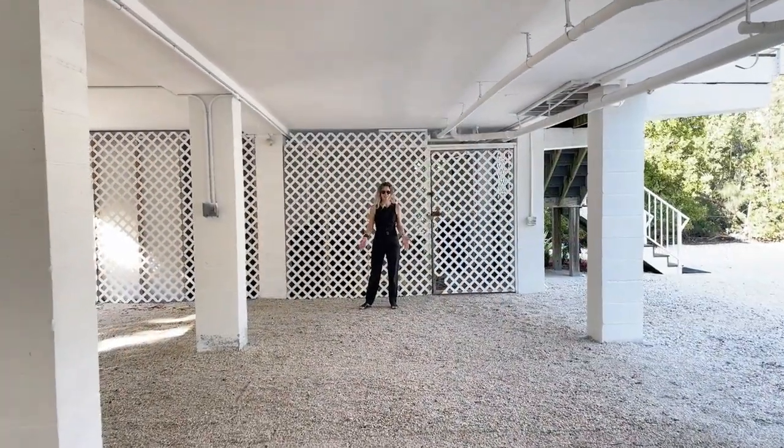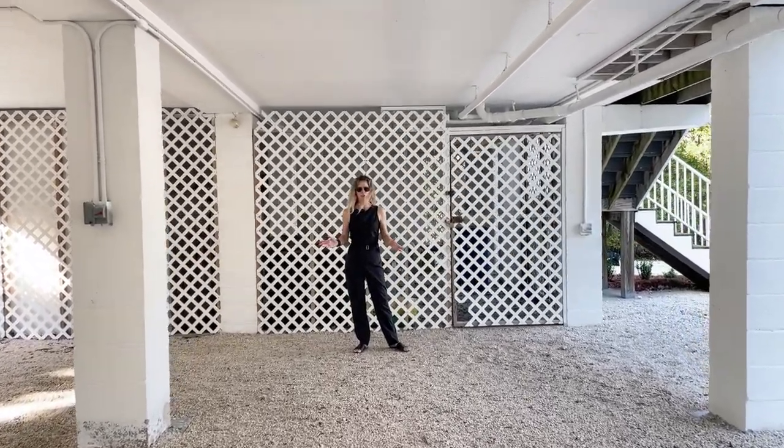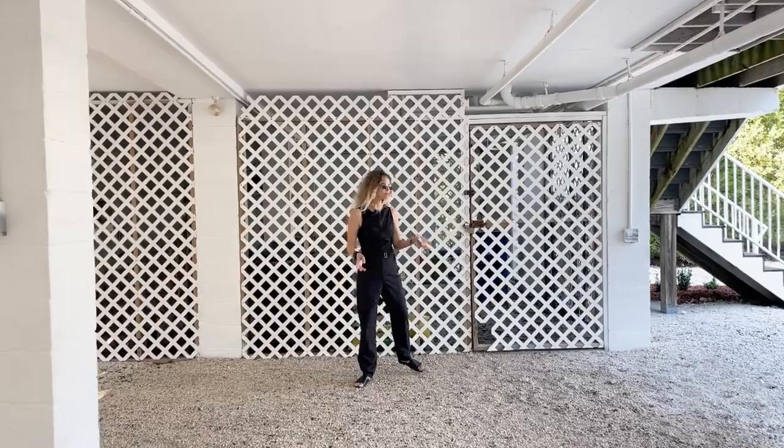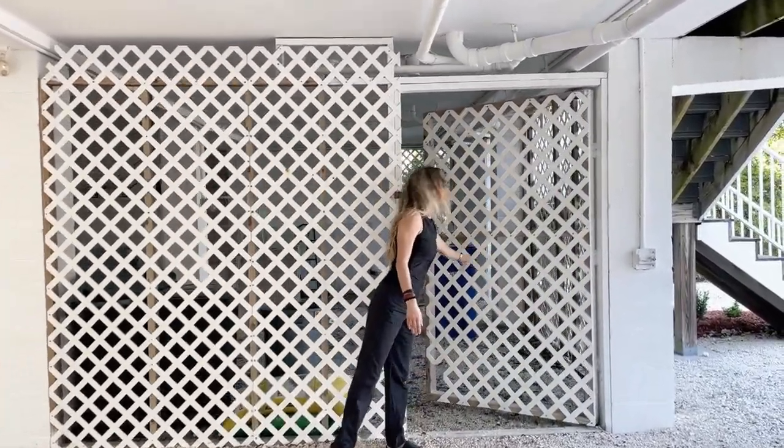We are now standing underneath the house. As you can tell, there's plenty of space and opportunity here to store all of your personal items. There's also an enclosure here which has additional storage space.